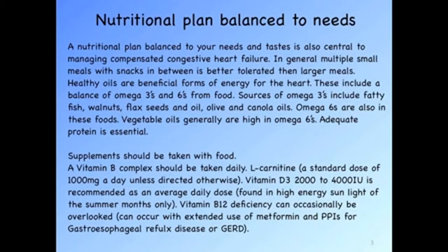A nutritional plan balanced to your needs and tastes is essential. This is best accomplished by having multiple small meals a day with snacks. Healthy foods include oils that can help energize your heart — these are omega-3s and omega-6s. Sources for omega-3s are fatty fish, walnuts, flax seeds, olive and flaxseed oils, as well as canola oil. Omega-6s are found in vegetable oils.